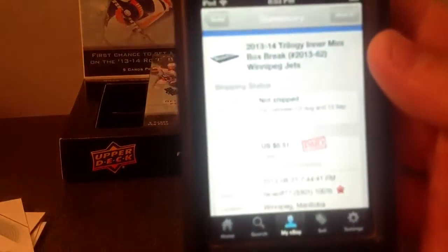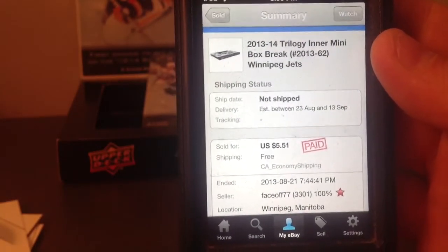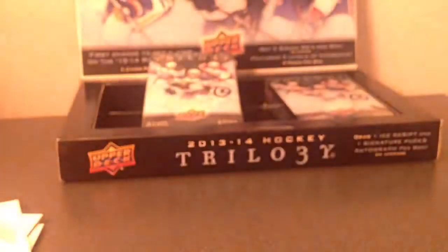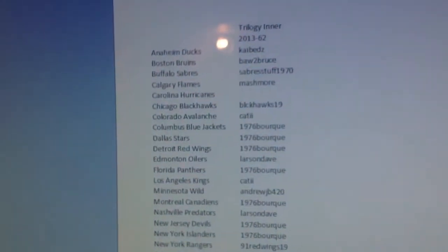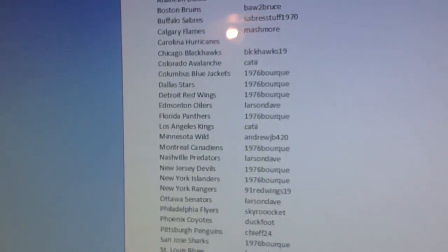Here's the last auction — Jets, as always. It ended at $7.44, you can see there, and at the top you can see it's $8.53. Here's the winners in the box 2 one. You can see there, nobody bought the Hurricanes, again, same as box 1. And there's everyone.